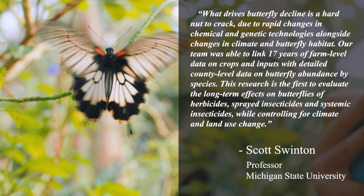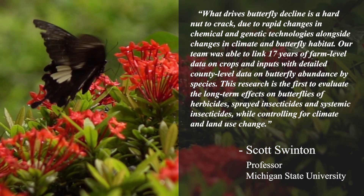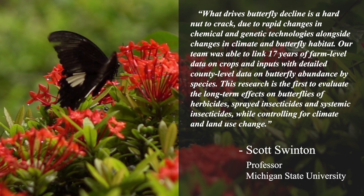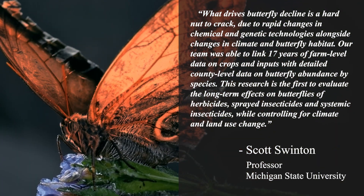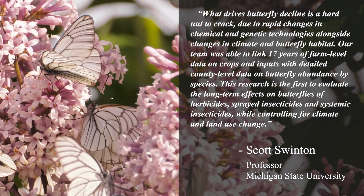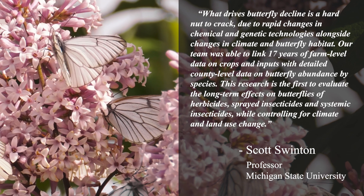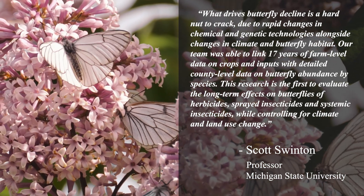"What drives butterfly decline is a hard nut to crack, due to rapid changes in chemical and genetic technologies, alongside changes in climate and butterfly habitat," said Scott Swinton, a university-distinguished professor in the Department of Agricultural, Food, and Resource Economics. "Our team was able to link 17 years of farm-level data on crops and inputs with detailed county-level data on butterfly abundance by species."